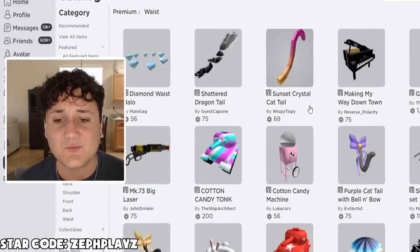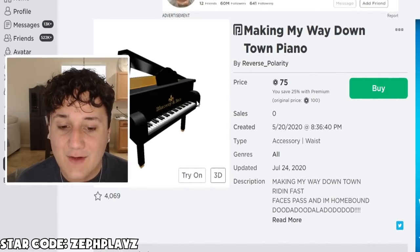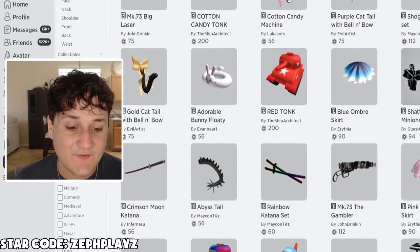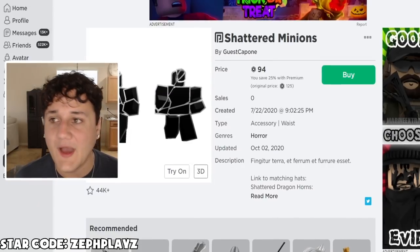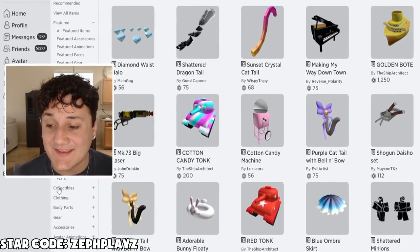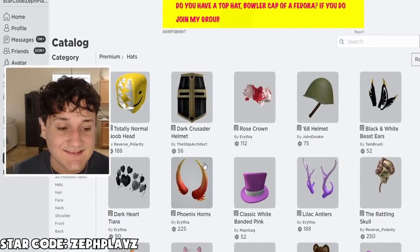Let's find some waist accessories. What is this? How does this fit around your waist? I don't know, but I'm buying it anyway. And Shattered Minions — oh, this might look really cool. We're buying that as well. I told you guys we're balling out on this episode. I've never spent this much Robux in videos — it's actually insane.